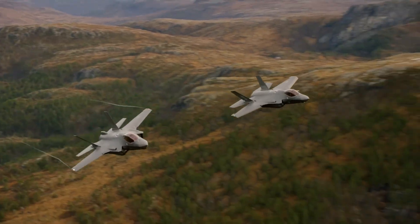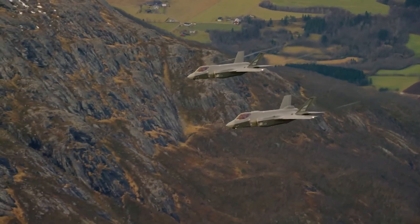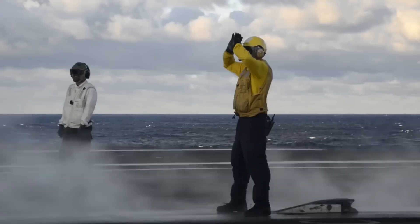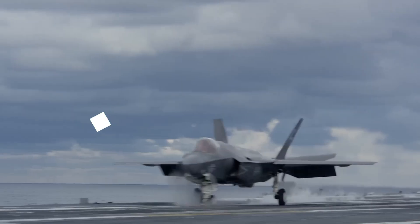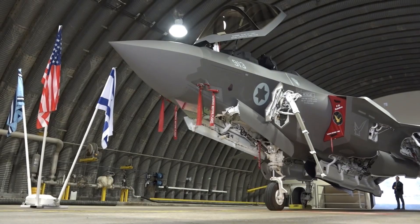Inside every F-35 flies 25 million lines of code. Software that controls weapons, navigation, stealth systems. America guards this code like nuclear secrets. No foreign country can touch it. Except one, Israel. And what they did with that access changed everything.